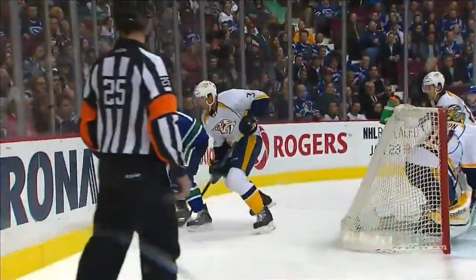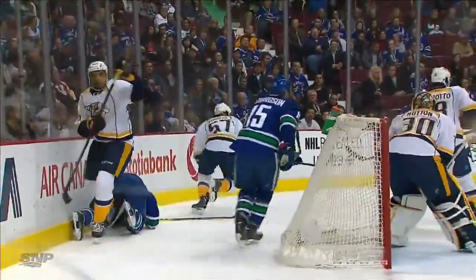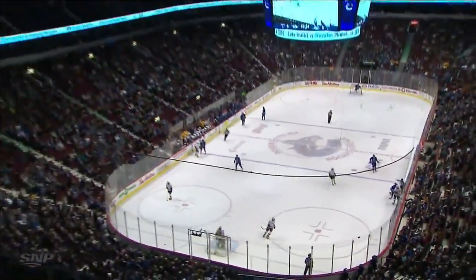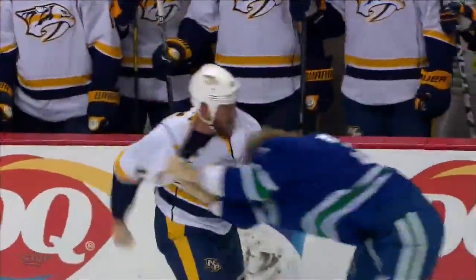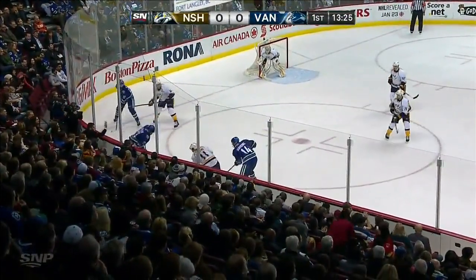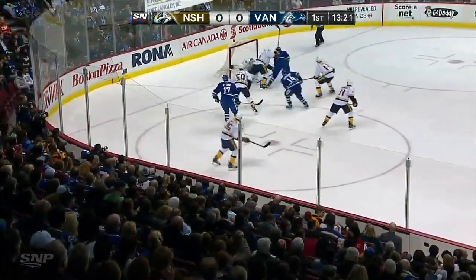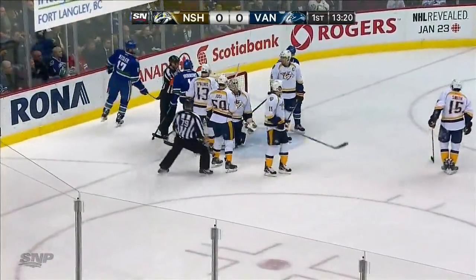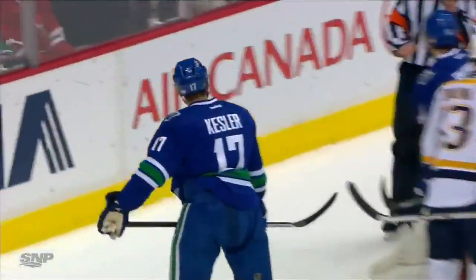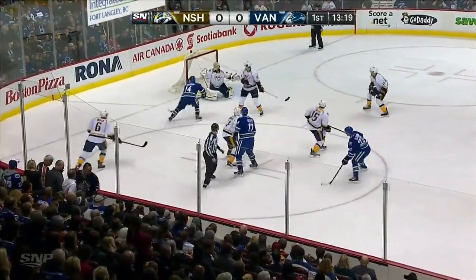Seth Jones is 6'4", weighs 210 now as he's starting to fill out, and he takes down David Booth who was very slow to get up. Rich Klune and Dale Weiss were just about to make a line change on the offside — almost like a tag-team deal. Rich Klune is 5'10" but weighs 210, and Dale Weiss is 6'2" and weighs 210. Klune was a healthy scratch for eight straight games and is back in the lineup — he's played eight of the last ten.